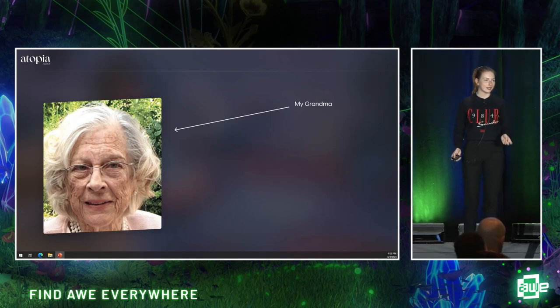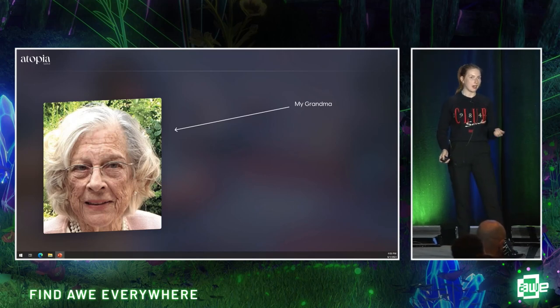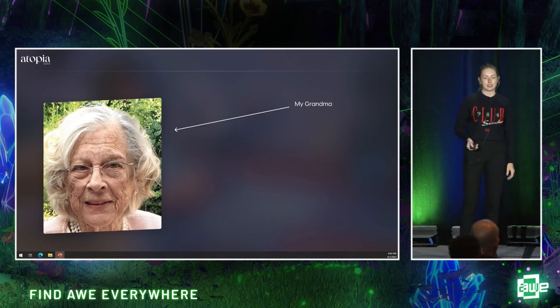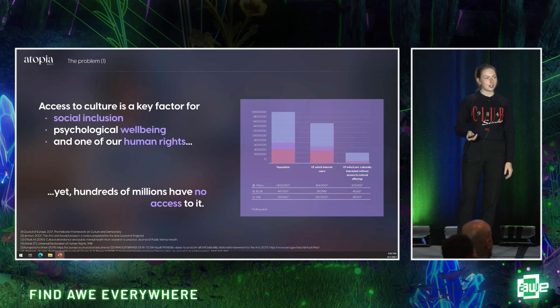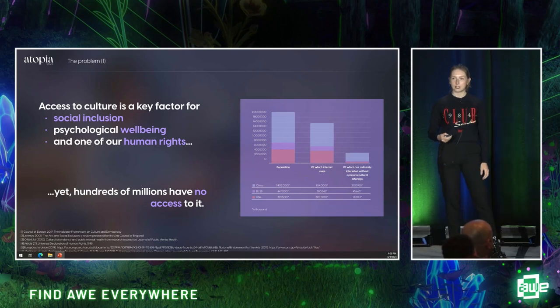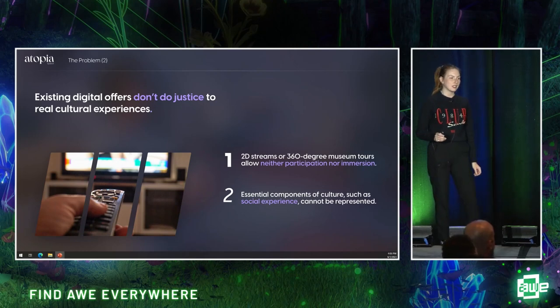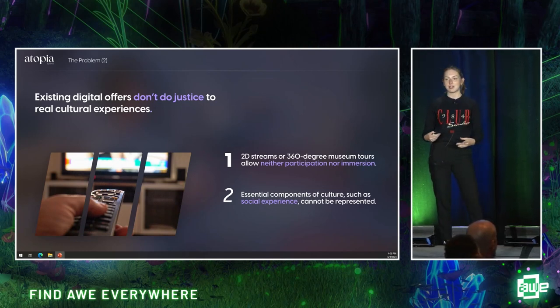However, for the past 15 years she wasn't really able to anymore — partly because she got very old, but partly because she lived very far from the next bigger city. This is a fundamental issue. Access to culture has been shown to be key for social inclusion, psychological well-being, and is even one of our human rights. Despite this, 12% of Europeans and 34% of the American population have no access to it. The existing digital solutions we saw, especially during COVID, seldomly come close to a real cultural experience.